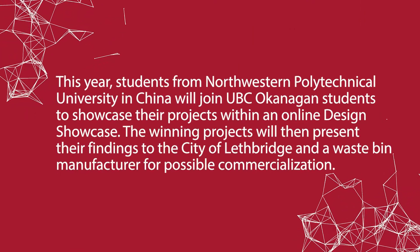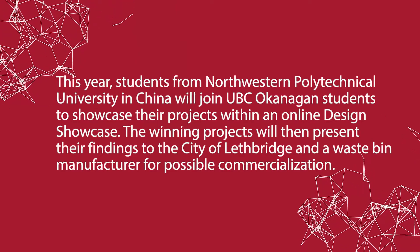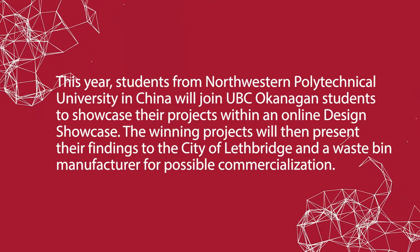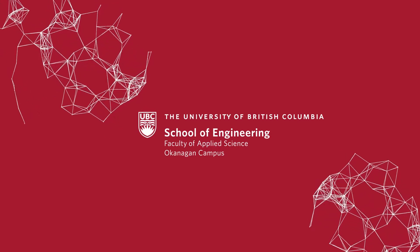The outcome — the showcase — is always very popular among other students, faculty, and also in the community, because of the nature of the projects and the impact they have among everyone who can benefit as a stakeholder from the outcome.